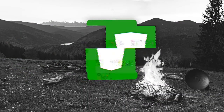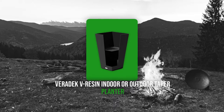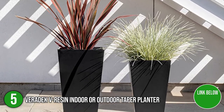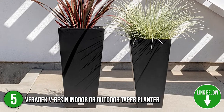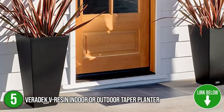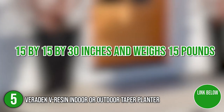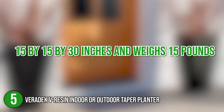The fifth planter on our list is the Veradec V Resin Indoor or Outdoor Taper Planter. The strong and sturdy yet lightweight structure of this lovely tapering planter will enhance any space. It comes in three colors: black, gray, and espresso brown. It measures 15 x 15 x 30 inches and weighs 15 pounds.